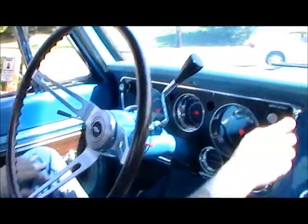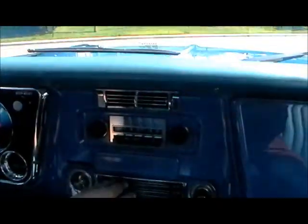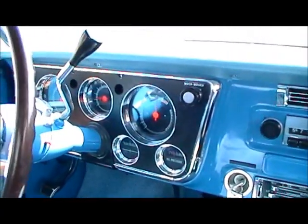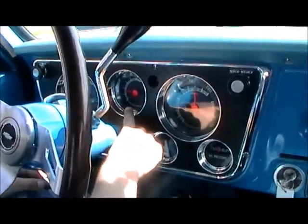First, we'll show you the horn. Wipers are working. You won't be able to feel how cool it is, but it is very cold air conditioning. Blower fan works on all the speeds. We have speedometer, tachometer, which you can see works.